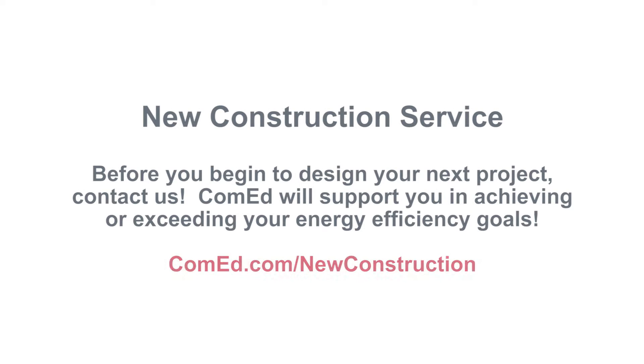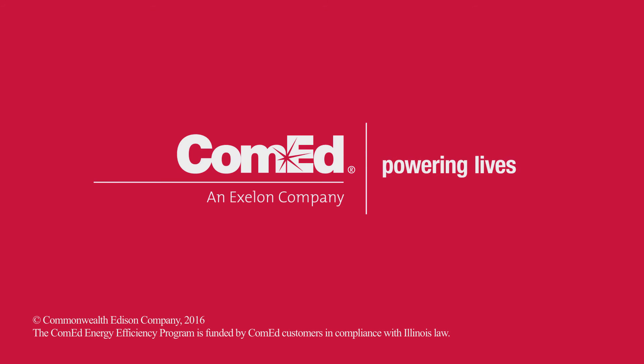Before you begin to design your next project, contact us. ComEd will support you in achieving or exceeding your energy efficiency goals. ComEd — powering lives.